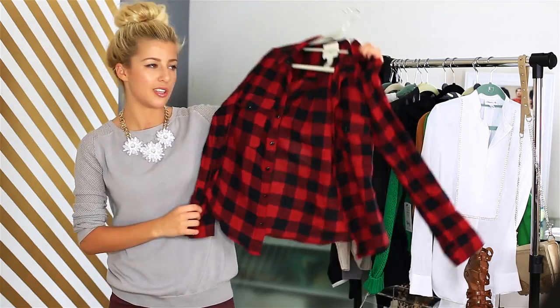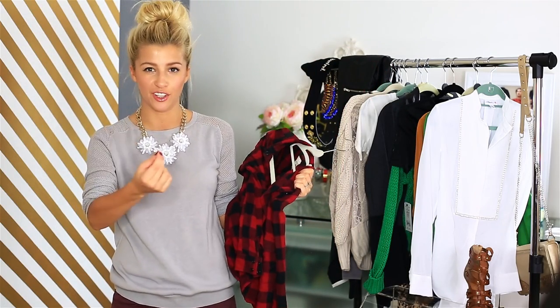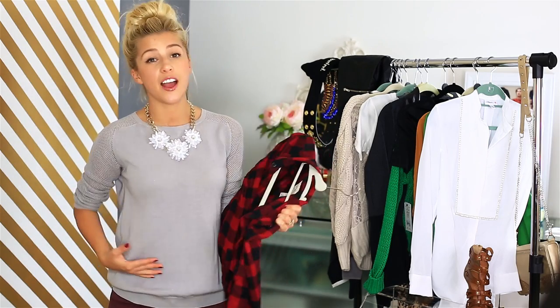I've been really loving the look of tying my shirts around my waist, so I've been using this flannel shirt that I've been tying around my waist.